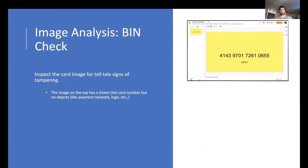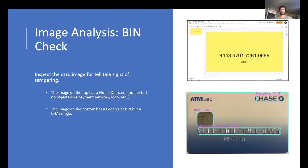OCR is followed by BIN check. The BIN is the first six digits of the card number and identifies the issuing bank, say Bank of America. BIN check, our second line of defense, uses the BIN and the visual design elements of the card to check if they match. For instance, one example has a green-dot BIN but no design elements like payment network or bank name — hence insufficient visual information. Similarly, another image has a green-dot BIN but a Chase logo — hence inconsistent visual information. Boxer's BIN check is designed to catch both insufficient and inconsistent card scans.